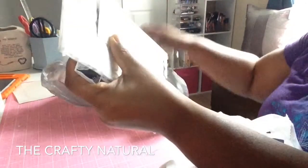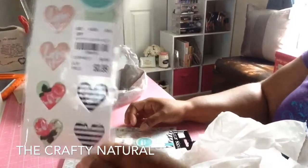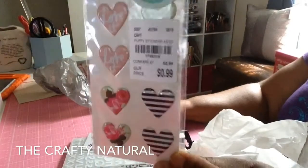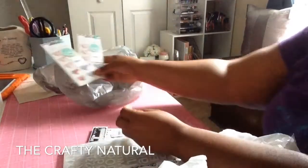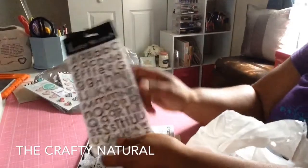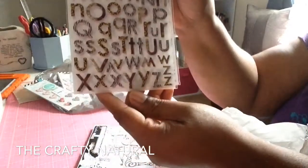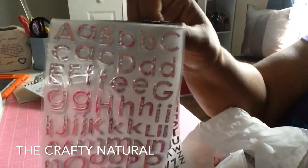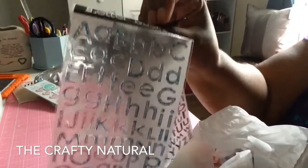I'm going to start with the things from Tuesday Morning. I got these Heidi Swap little stickers — beautiful, I love the floral and the stripes, so I got two of those. And then I got some alphas — you get three in the package. I love those, they're like an animal print with the brown family, and then these are pink, and then these are in the blue family.